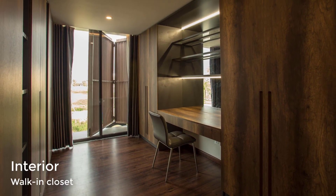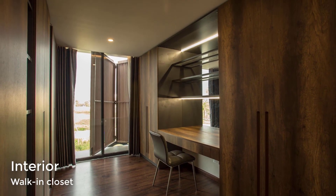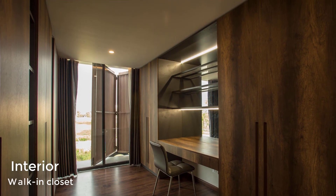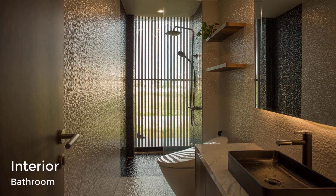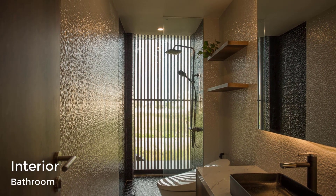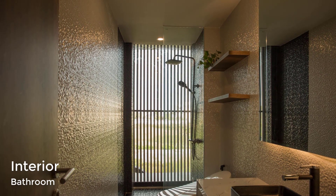The master bedroom also has a dark wood walk-in closet with a dedicated desk and vanity area. In the bathroom, textured tiles cover the walls and floor, while the shower is located by the window providing views of the outdoors.